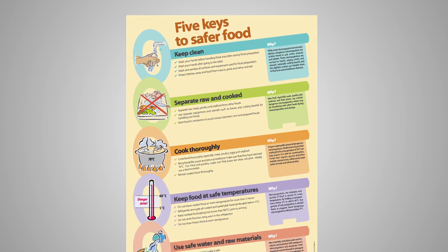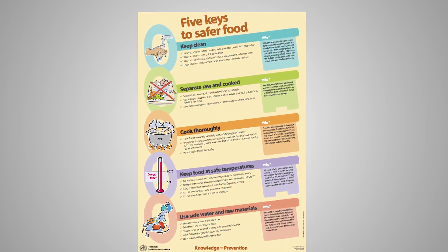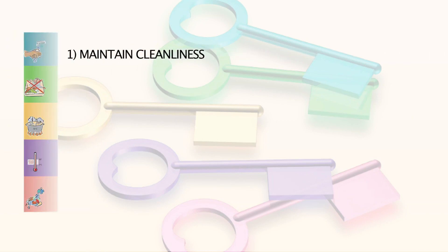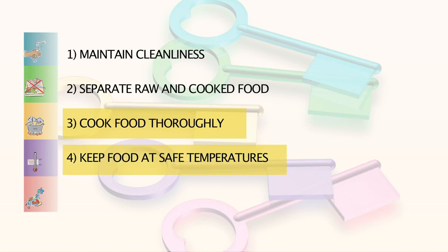The correct use of thermometers in the kitchen is linked with two of the five keys to safer food proposed by the World Health Organization: one, keep your hands, utensils, and surfaces clean; two, separate raw from cooked food; three, cook food thoroughly; four, keep food at safe temperatures; five, use safe water and ingredients.